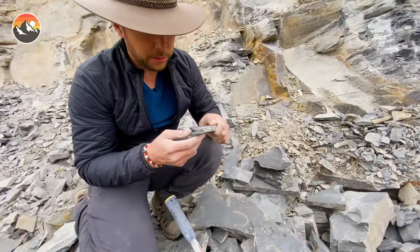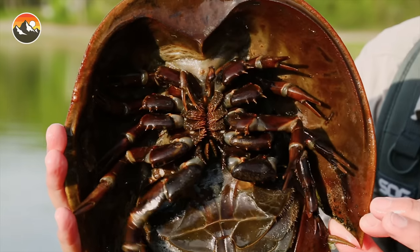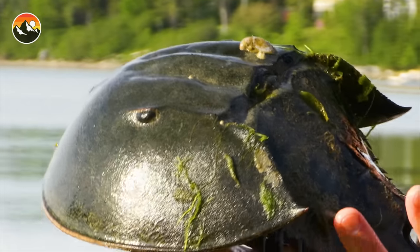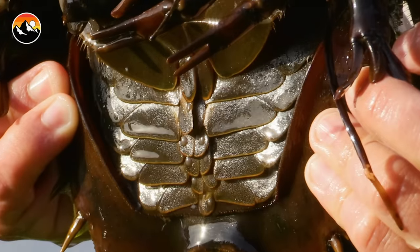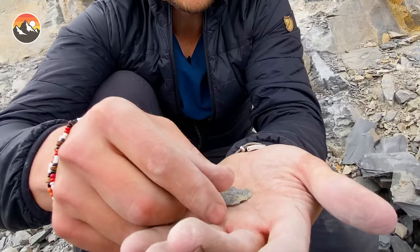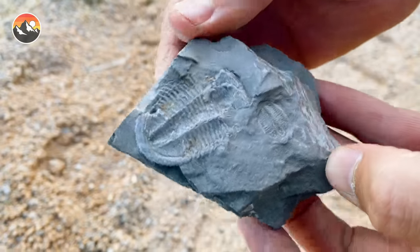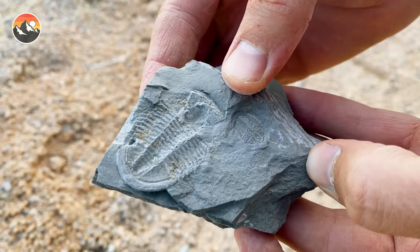Trilobites are actually arthropods and their closest living relative is none other than the horseshoe crab. If you guys remember when we found the horseshoe crab up there in Maine — their exoskeletons molt. So sometimes what we're out here finding in the fossils are molts, and those are often distinguished by being fragments. A lot of times if it's a molt the cheeks are off, so therefore cheekless.